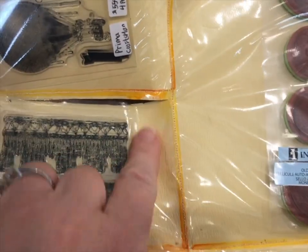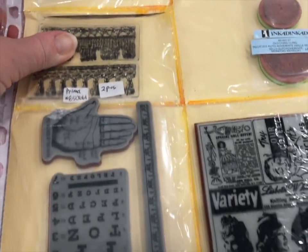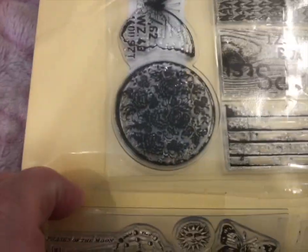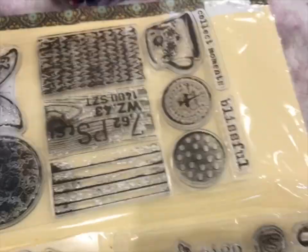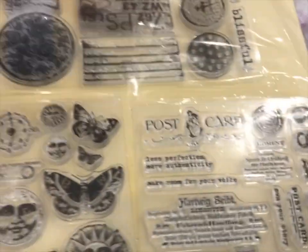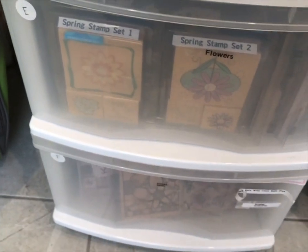The pockets are still a great system for storing any flat type of stamp, but I did notice that my stitched pockets are holding up better than my glued pockets. I've had to reinforce several of them with additional tape. I also have to confess that I still have some wood-mounted stamps in the drawers here that I still need to move into the cabinet with the other stamps.